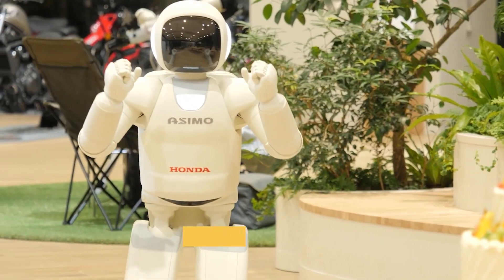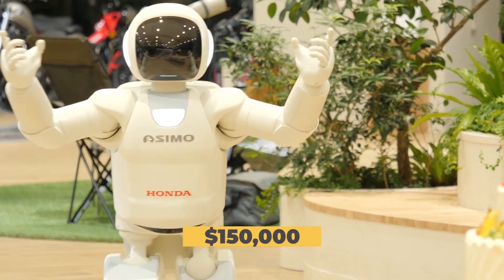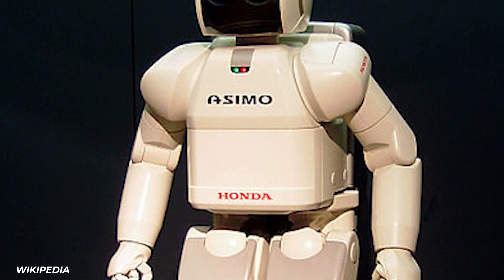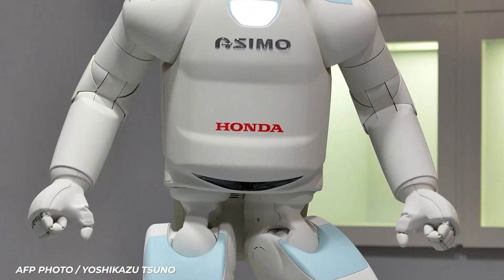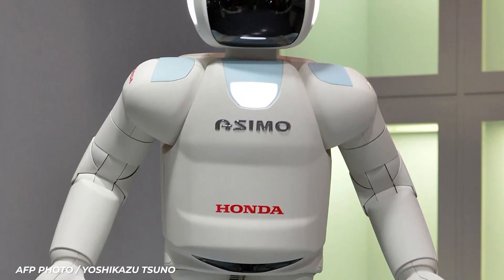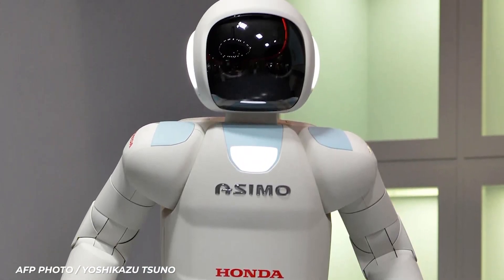Today, Asimo is retired. Honda ceased all updates on the bot in 2018. It now stands practically as a work of art or a piece of history in a museum in Japan.